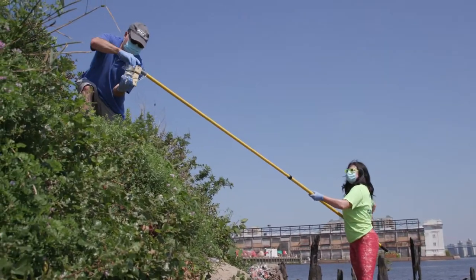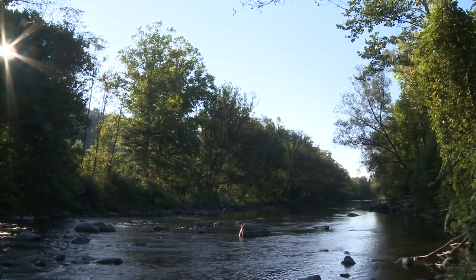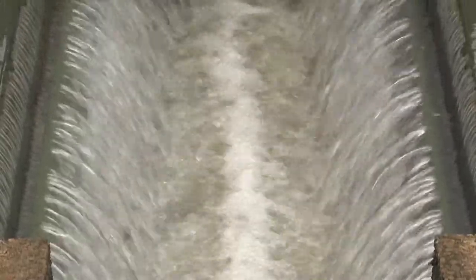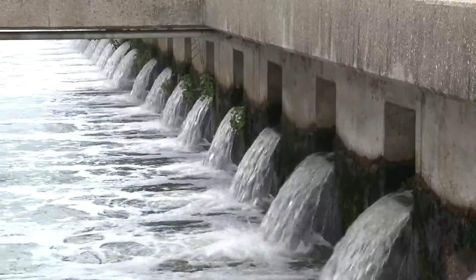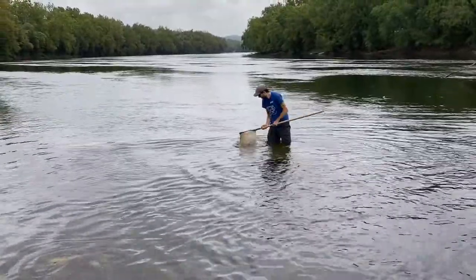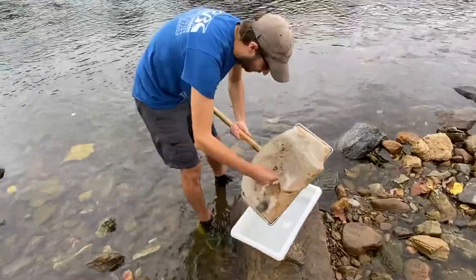You can't manage what you don't measure, so we have to physically go out and collect samples. In the upper Delaware River, the special protection waters, we work with wastewater treatment plants and other facilities. Before they're able to start operating, they have to demonstrate to us that they're not going to alter the river. That seems to be an effective program that's been in place since 1992, and there has been no measurable change for most parameters.